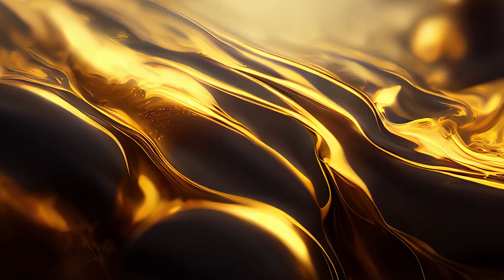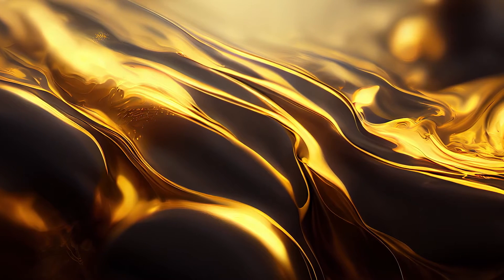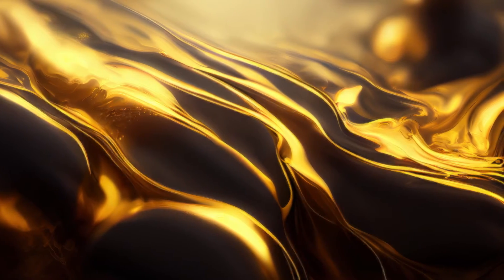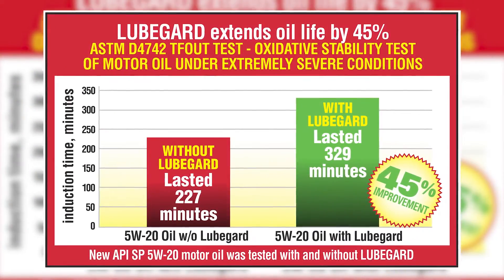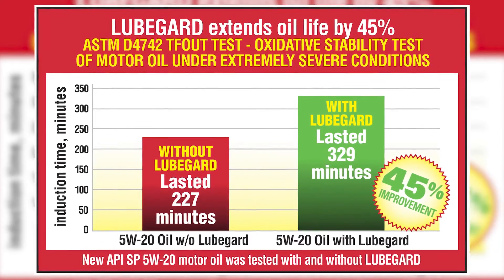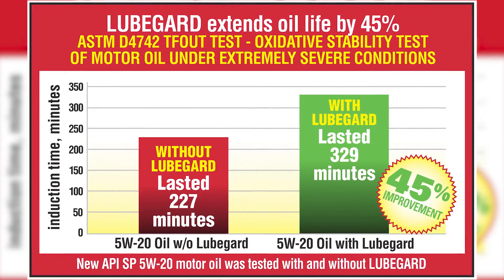LubeGuard also revitalizes the depleted additive content of aged motor oil, which is known to increase LSPI occurrences as the oil gets older. Third-party testing also revealed that LubeGuard improves oxidative stability of new motor oil by 45%, preventing premature deterioration of engine oil.